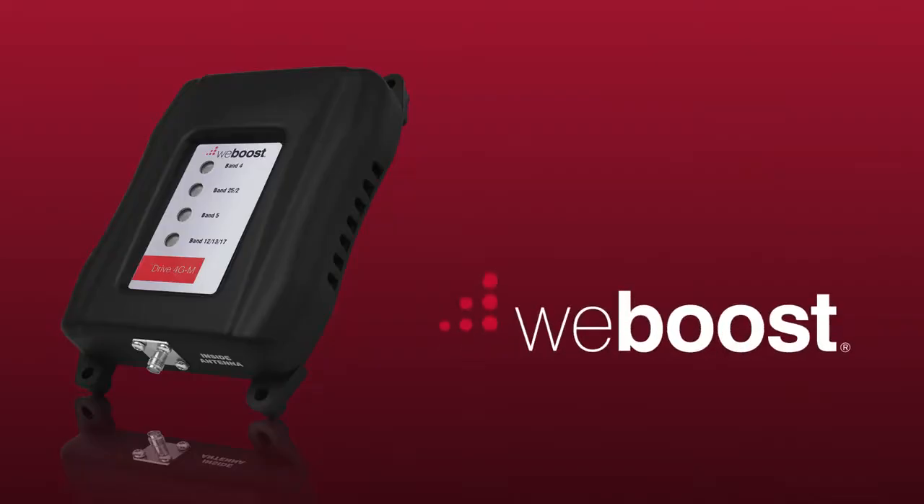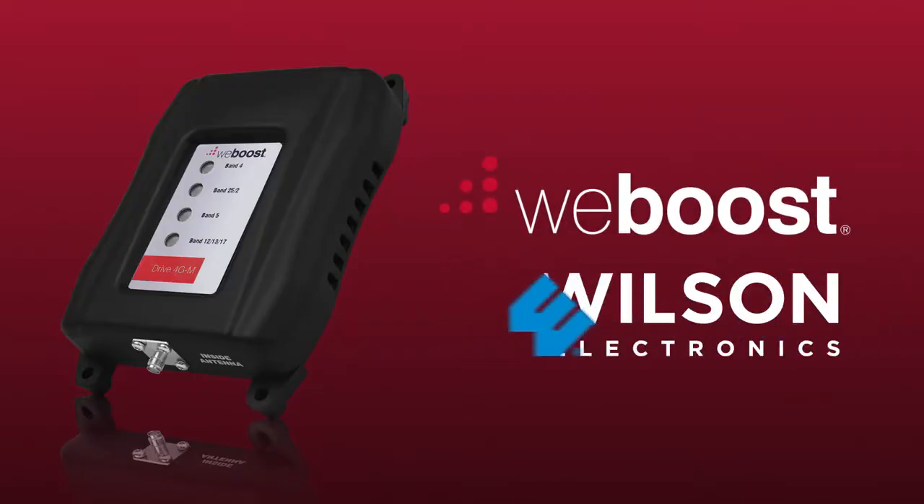Hi, I'm Derek with WeBoost. I'll show you everything you need to know about the Drive 4G-M cell phone signal booster. The WeBoost Drive 4G-M is made by Wilson Electronics, who founded the signal booster category and has over 50 patents in the industry, so you know you can trust the quality and performance.